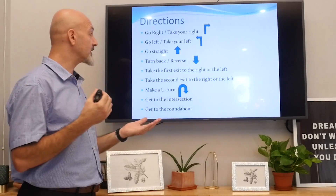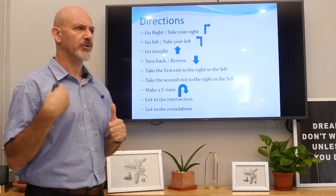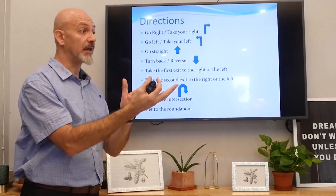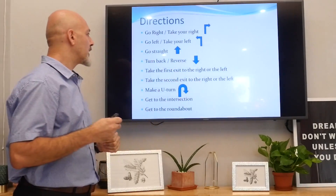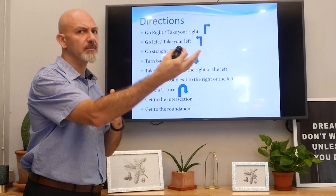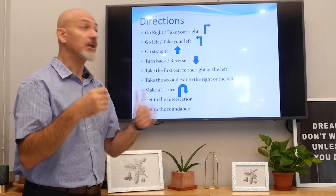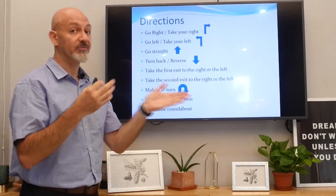Take the first exit to the right or to the left. So if you're going straight, you say: take your first exit to the left or to the right. And if you don't want the first one, you want the second one: take the second exit to the left or to the right.